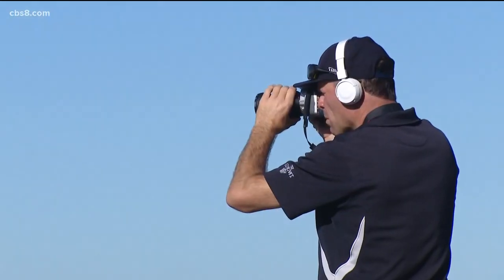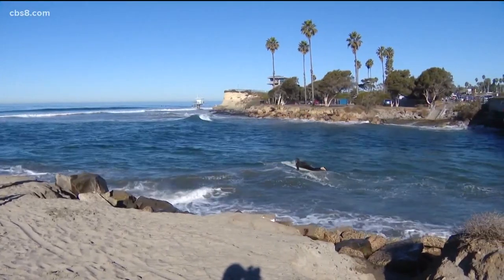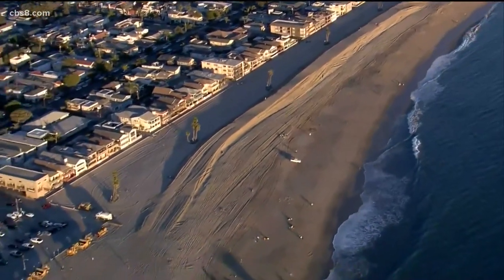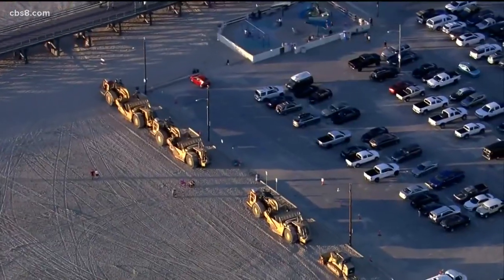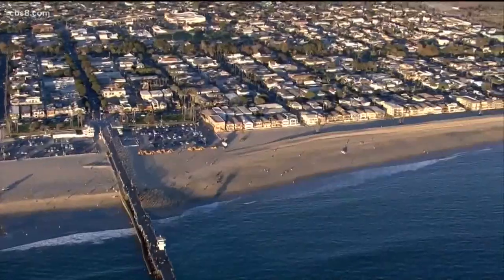During low tide, there are beaches that can be packed with people exploring areas that would normally be filled with water. But during high tide, the threat of dangerous surf and flooding can also be a concern. In San Francisco, a coastal flood advisory is in effect for this weekend — they are expecting minimal flooding, but the advisory has been issued in anticipation of it.